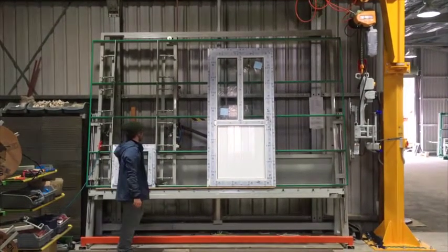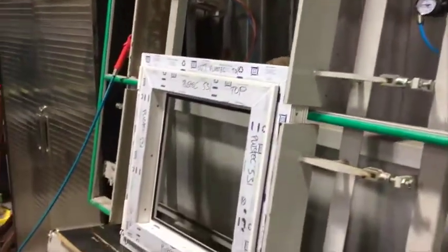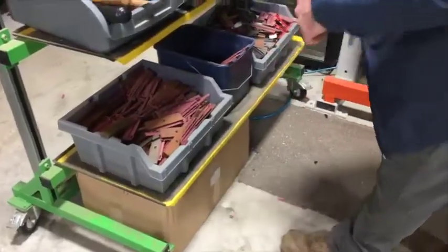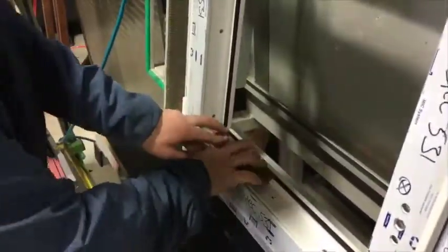This glazing unit allows us to glaze and adjust the window ready to be installed. It is possible to glaze on a horizontal table to start up with. First, we place our adjustable glazing wedges in the sash. Traditional glazing packers can be used, of course.